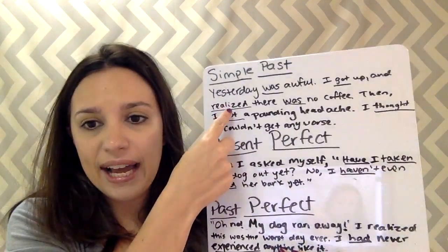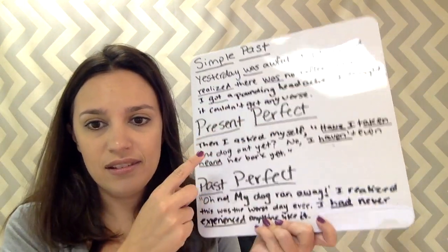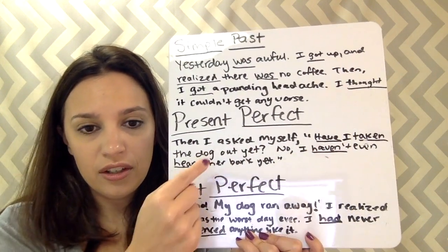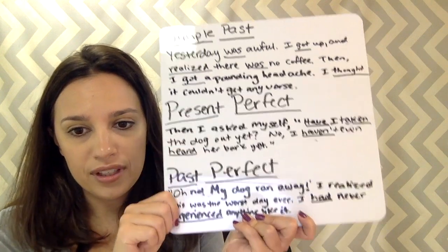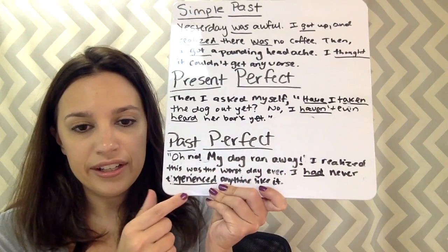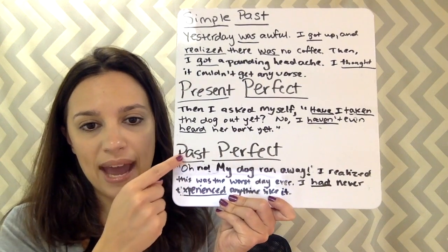So I underlined when I used the past tense. 'Have taken' and 'haven't heard' — that's present perfect. 'Had never experienced' — that's past perfect.